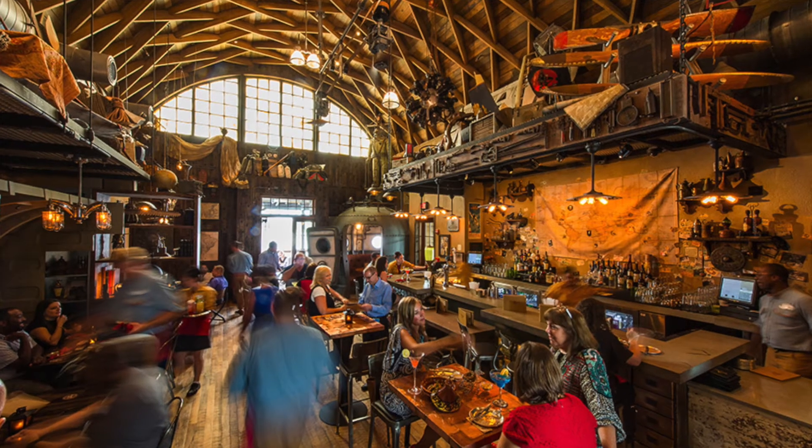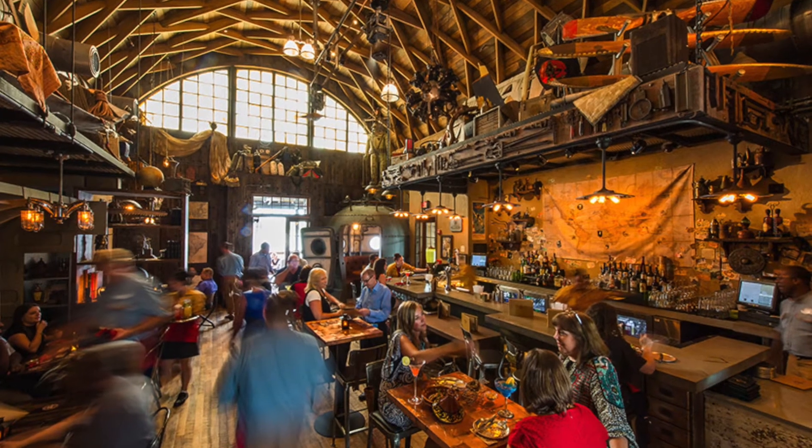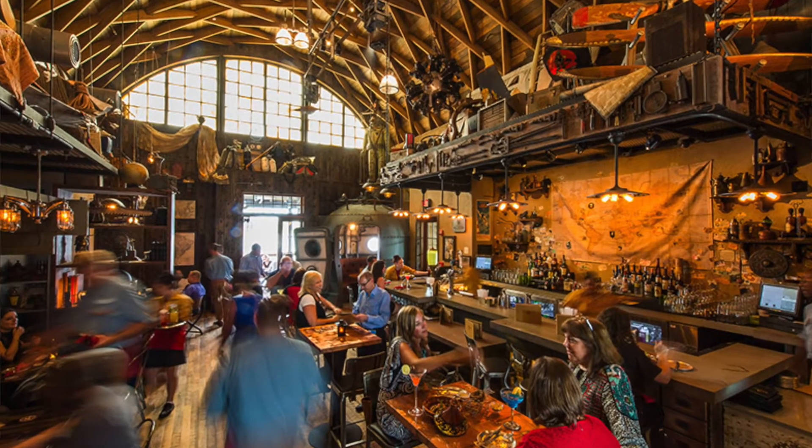Then we have Jock Lindsey's Hangar Bar — he's the chap who flew Indiana Jones around in his plane. The back story is that he landed in Disney Springs where the bar is located and decided to settle there, so all his flying memorabilia and adventure souvenirs are in this bar. There are loads and loads of details and it's just a really nice place to hang out in Disney Springs and reset. It looks way cool.